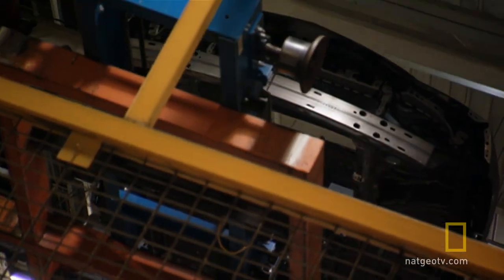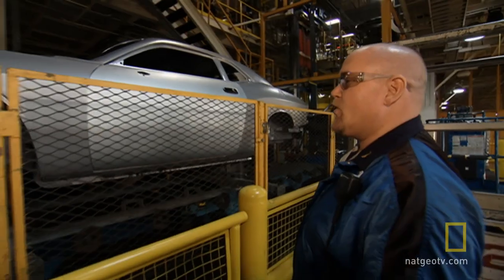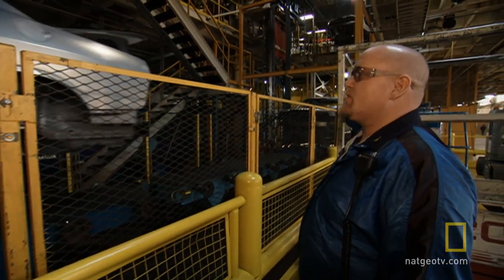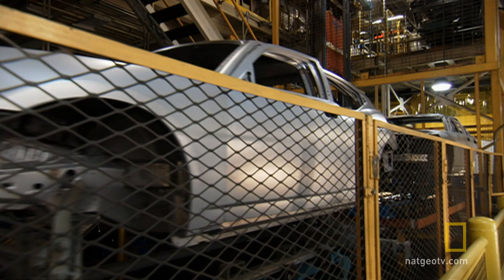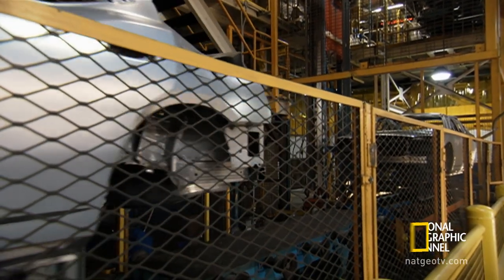With the Challenger, the process doesn't change, but the customer expectation does. Being a retro muscle car, there's a big expectation placed on the quality for the customers receiving these cars. The only way to ensure a perfect Challenger-worthy finish is to make sure the car, and the environment, is perfectly clean before a drop of paint goes on.